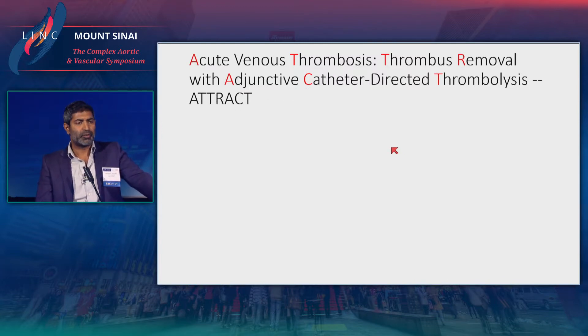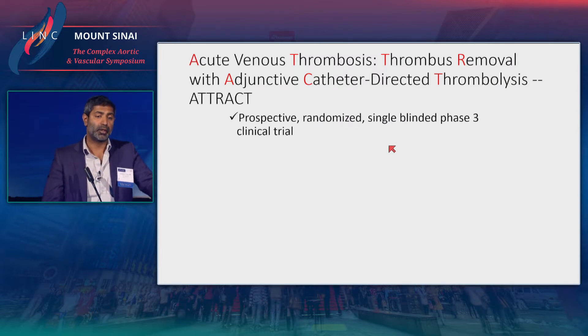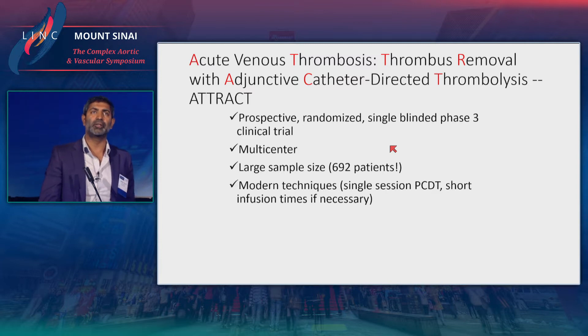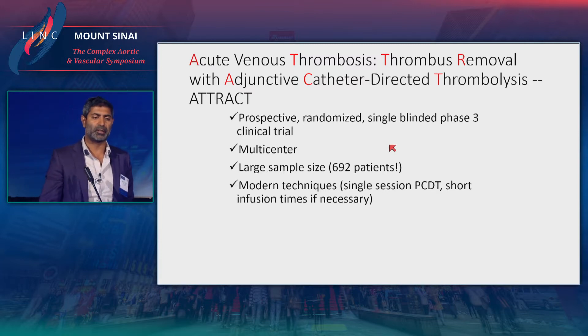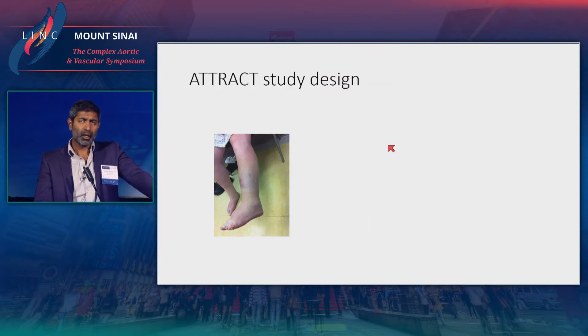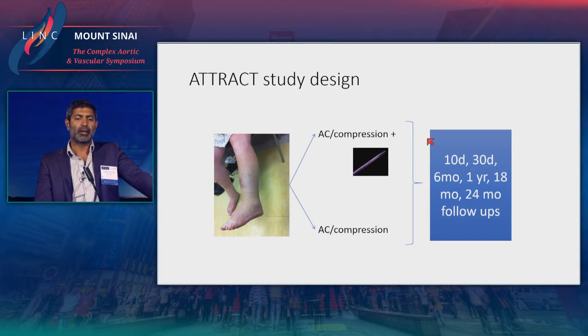This set the stage for the ATTRACT trial, a much larger prospective randomized single-blinded phase three clinical trial across 50 multi-center sites across the country, enrolling almost 700 patients. It used modern techniques — single-session pharmacomechanical catheter-directed thrombolysis. The primary measure was post-thrombotic syndrome as measured by the Villalta scale at two years. This was an NHLBI study, with Suresh Vedantham as PI. Patients with acute DVT were randomized to anticoagulation and compression, or those two plus adjunctive pharmacomechanical catheter-directed thrombolysis.